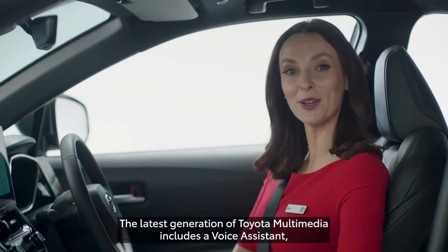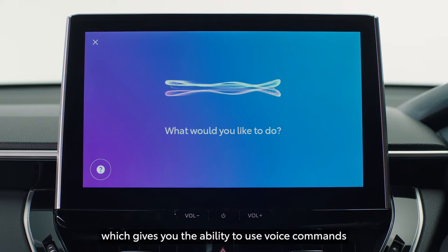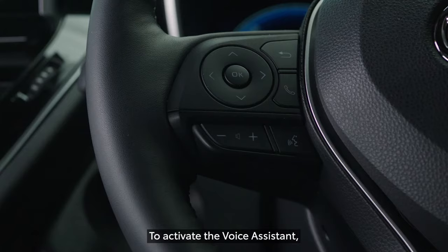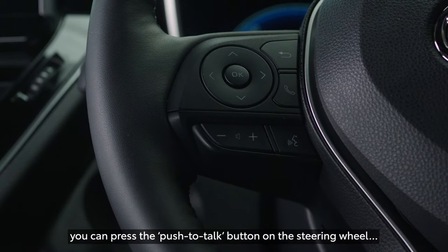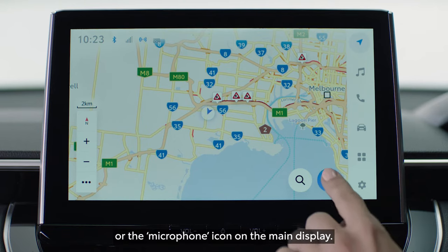The latest generation of Toyota Multimedia includes a voice assistant, which gives you the ability to use voice commands to assist with various vehicle functions. To activate the voice assistant, you can press the push to talk button on the steering wheel or the microphone icon on the main display.